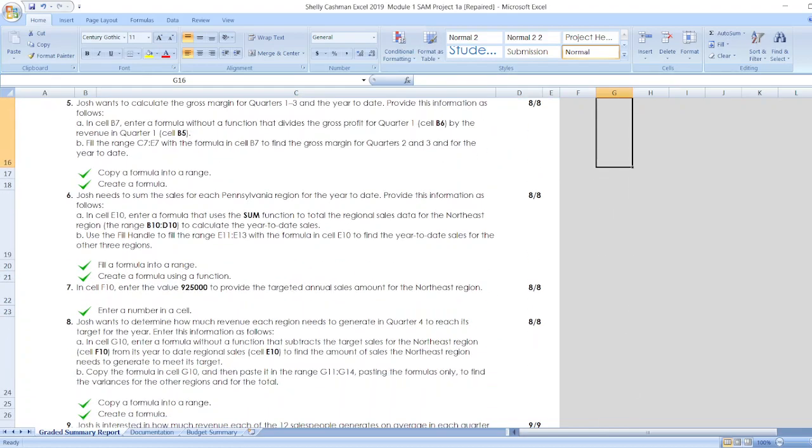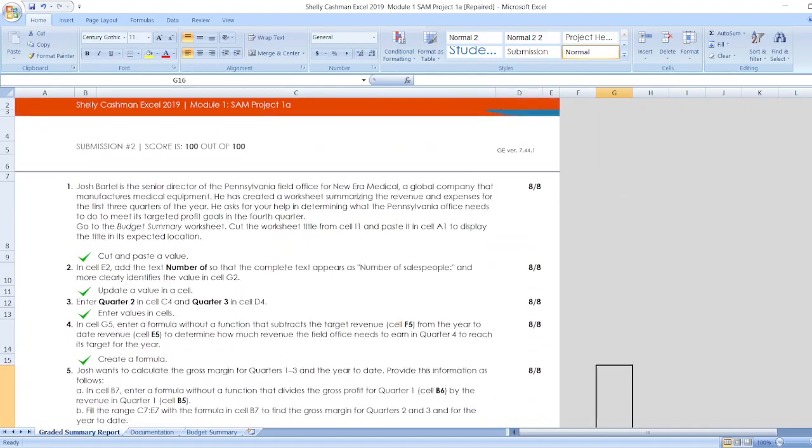Here are our other steps. You can find all the steps here, or you can check out the description box.